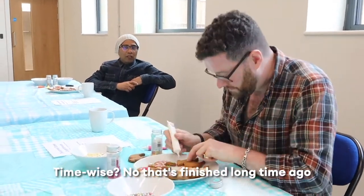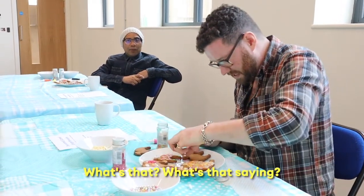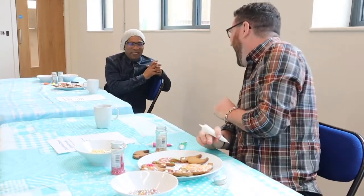Time-wise, no, that's finished a long time ago. Well, if it's been done properly, it's worth doing properly. What's that saying? Yeah, if it's been done properly.